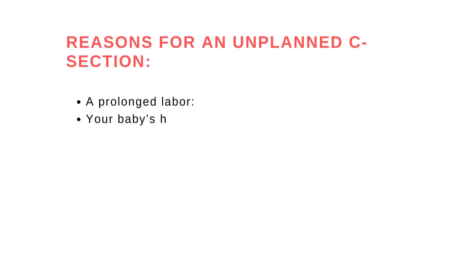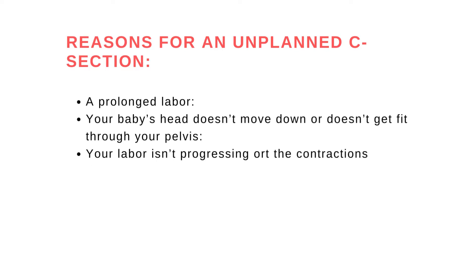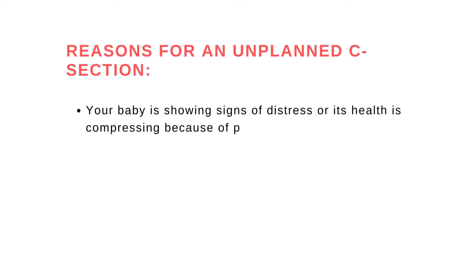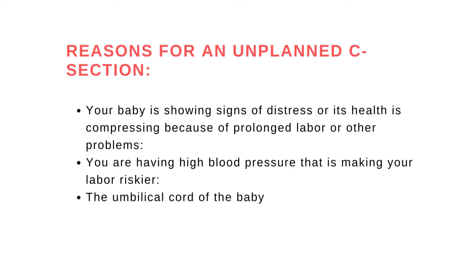Reasons for an unplanned C-section include: prolonged labor where your baby's head doesn't move down or doesn't fit through your pelvis, labor not progressing or contractions not strong enough to push the baby down, the cervix not opening due to weak contractions, the baby showing signs of distress or health being compromised, high blood pressure making labor riskier, and the umbilical cord prolapsing or falling through the cervix into the vagina.